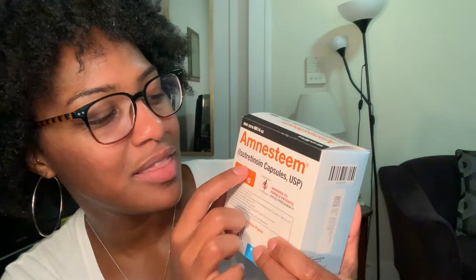It's just hard to remember that I'm now taking three pills a day — that's a lot of pills. To show you which one I'm on: I'm on Amnestine. This is the active ingredient in any of the brands for Accutane. The one I'm on is Amnestine, and I'm on 40 milligrams.